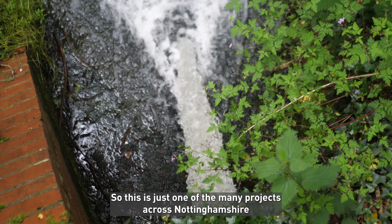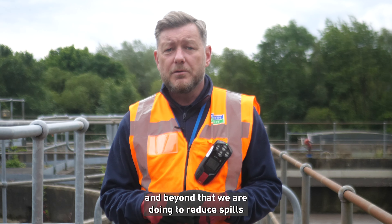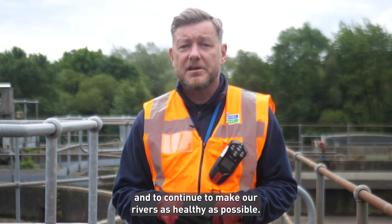This is just one of the many projects across Nottinghamshire and beyond that we are doing to reduce spills and to continue to make our rivers as healthy as possible.